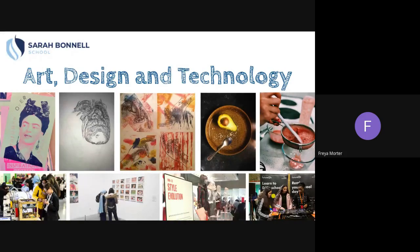Hello everyone, welcome to the virtual Art Design and Technology department. My name is Miss Morta and I'm the Deputy Curriculum Leader for Art Design and Technology.